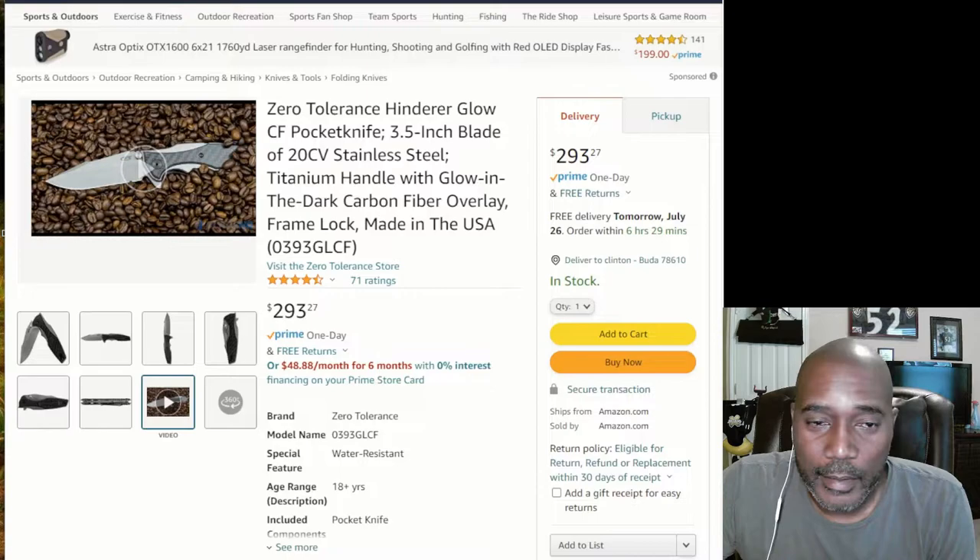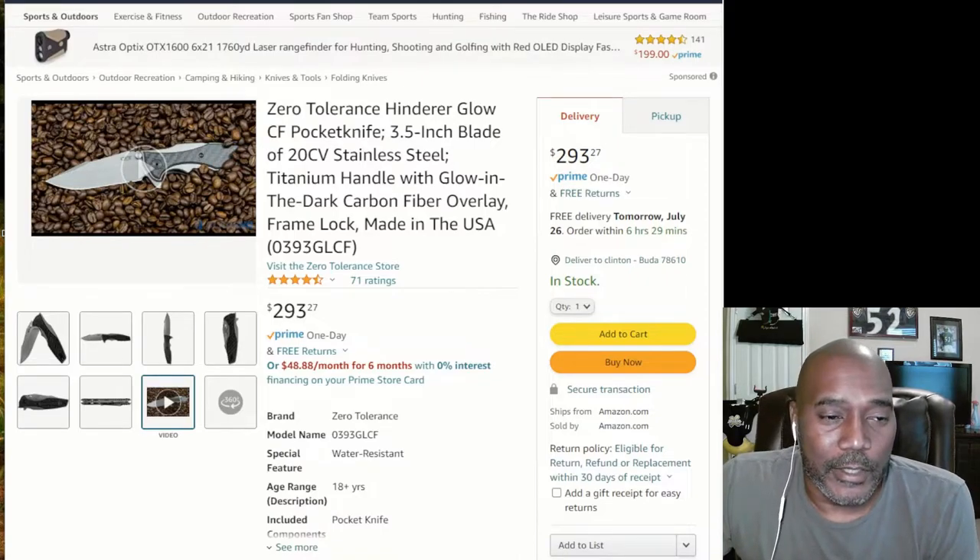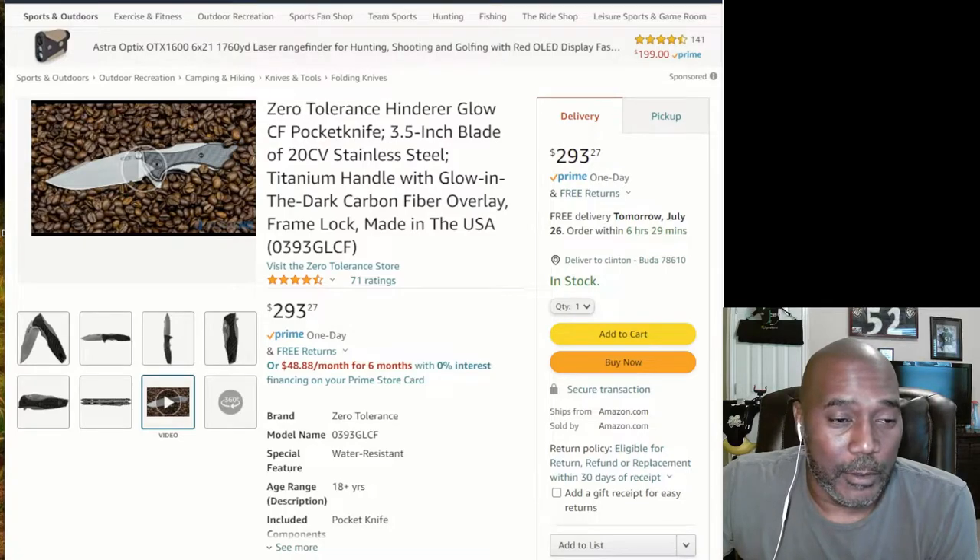Hey, I'm back — part two of the Amazon shopping extravaganza. I'm just showing you how I go about shopping for knives online. This is kind of where I left off on the last video.